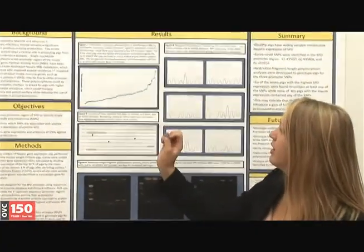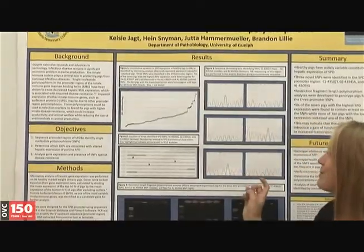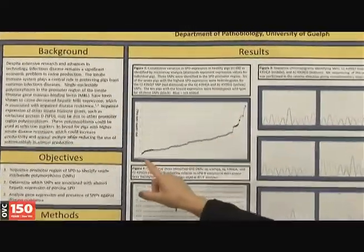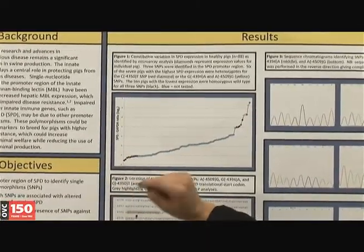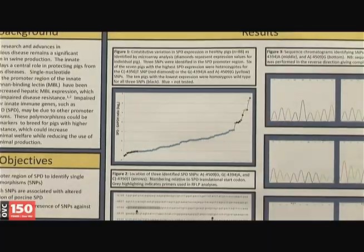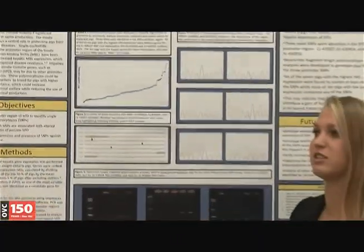Figure 1 shows the expression levels of surfactant protein D in these hundred pigs. From the lowest expressors to the highest expressors, there is approximately a 64-fold increase in expression.